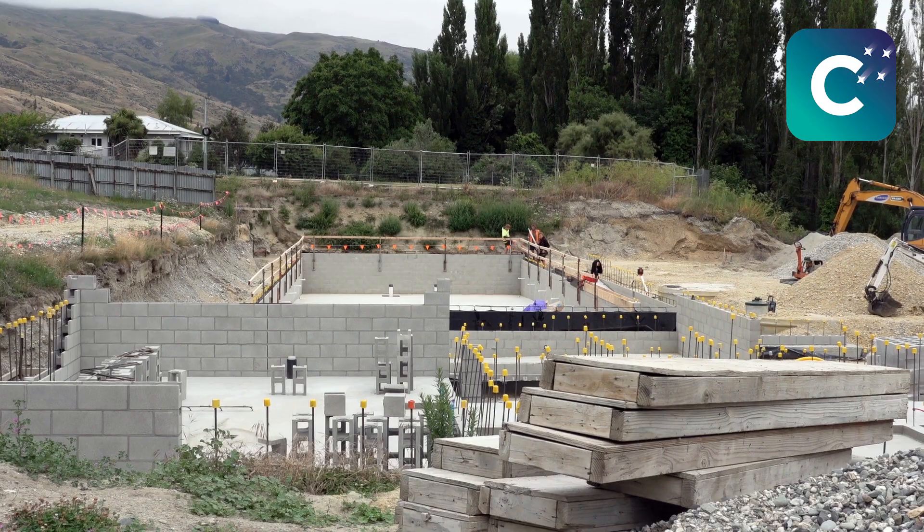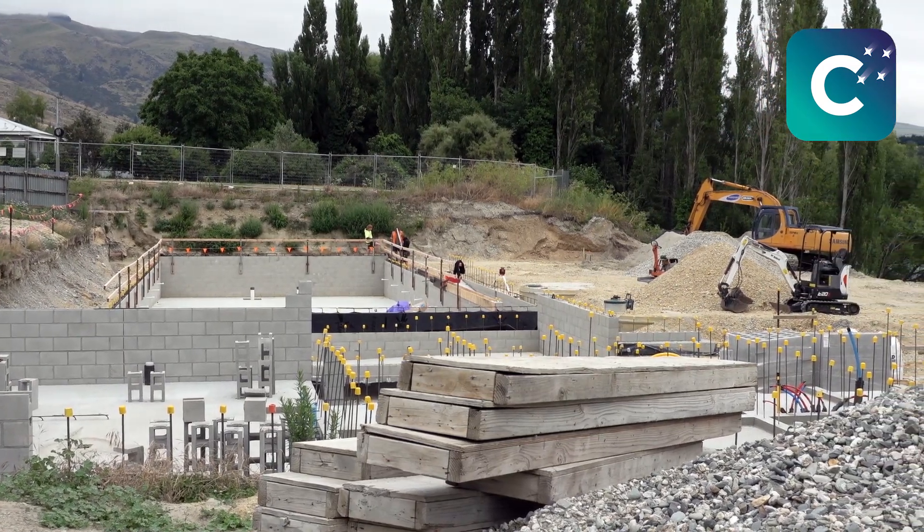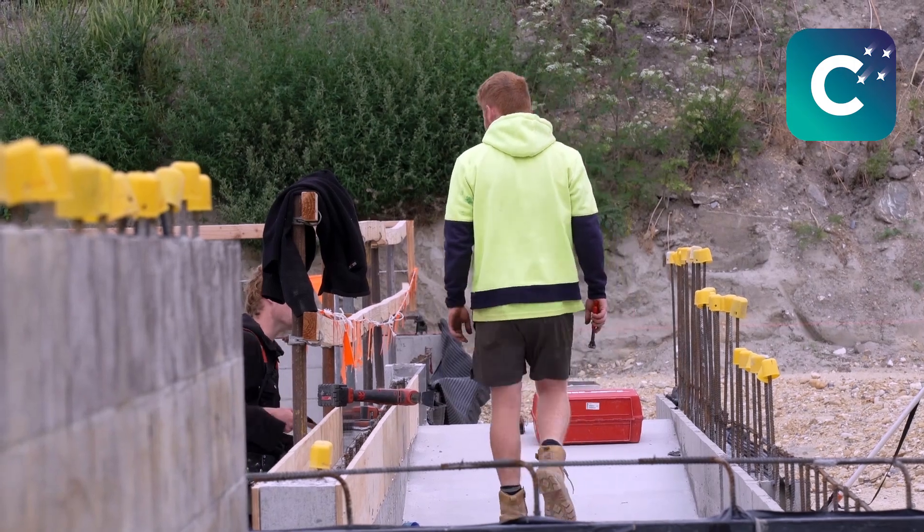We've got a 25-meter main pool that has a ramp into it, so it's got really good access for people. It's going to have four lanes, and then we have a learner's pool as well, and we're going to have a little beach pool for toddlers. So we've got three pools — something for everyone.